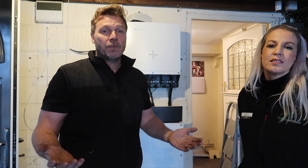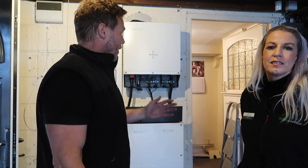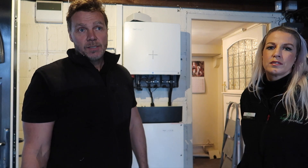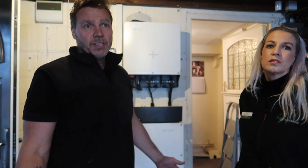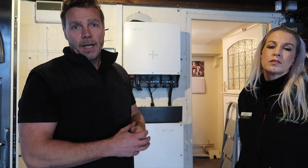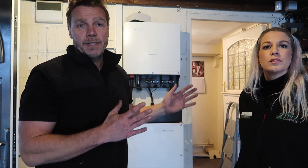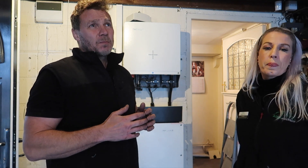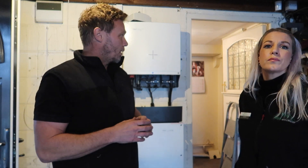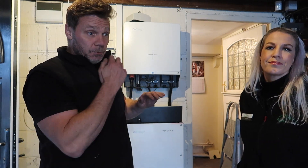So as Isabella has probably explained, we're installing this GiveEnergy system here today. It has had its challenges just with the roof shape — the house is all rendered so we've had to be careful with cable routes, how we get from downstairs to upstairs — but yeah, we've done really well today.